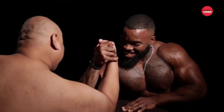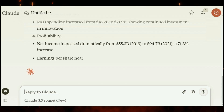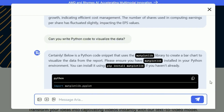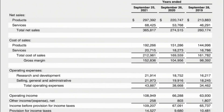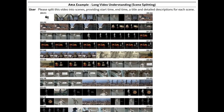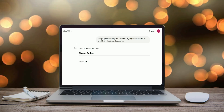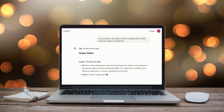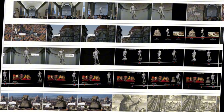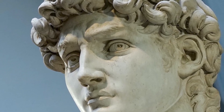Want to see Aria flex its muscles? When researchers tossed it a dense financial report, it didn't just skim through like a tired intern. This AI rolled up its sleeves and dove right in — crunching numbers, calculating margins, and even writing Python code to visualize the data. We're talking about the kind of deep analysis that usually takes a team of analysts hours to complete. They also threw Aria a feature-length documentary about Michelangelo's David. Most AIs would have just played keyword bingo, but Aria turned film critic — breaking down the entire hour into 19 distinct scenes, complete with timestamps and detailed descriptions, understanding the story being told like an art history buff and a film editor rolled into one.